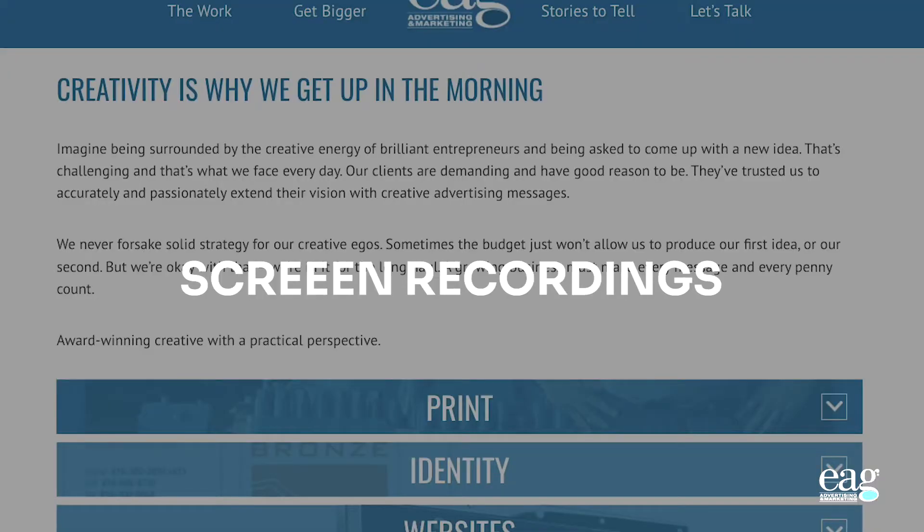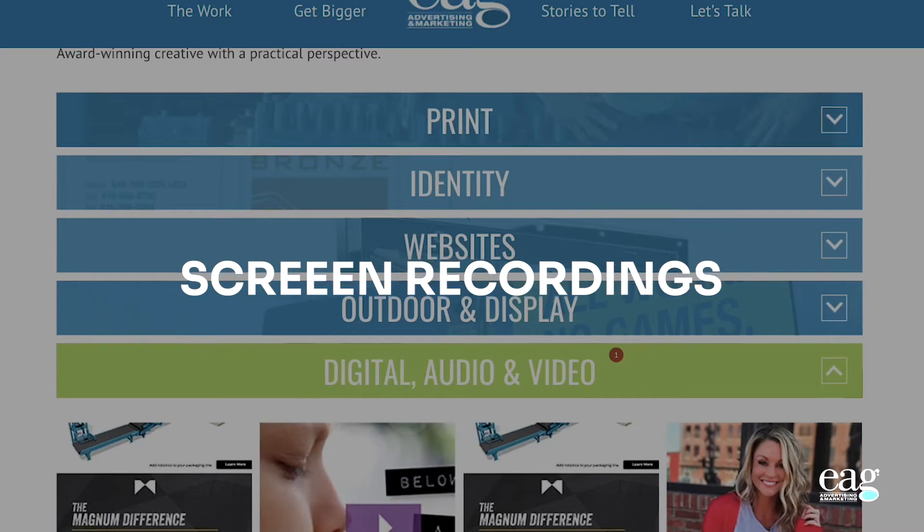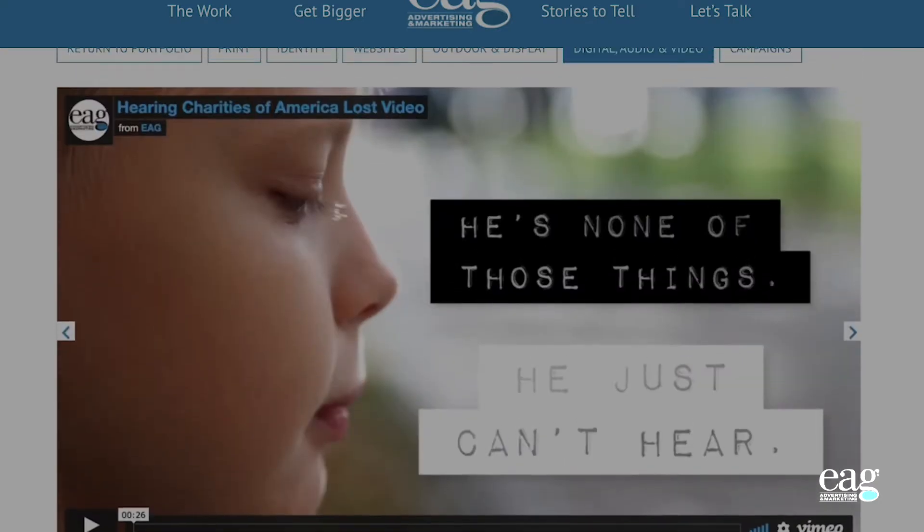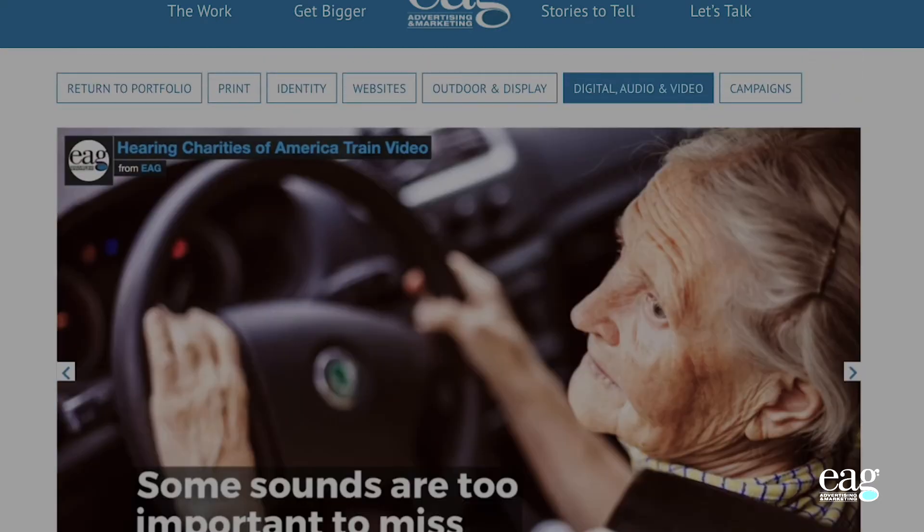The next feature allows us to take a look at individual screen recordings of visitors to the website. Hit play and you'll see what that user sees — whether that's a mobile device or a desktop. You'll see exactly what that user is scrolling through and where they're clicking, where their mouse goes, where they're flipping back and forth between pages.